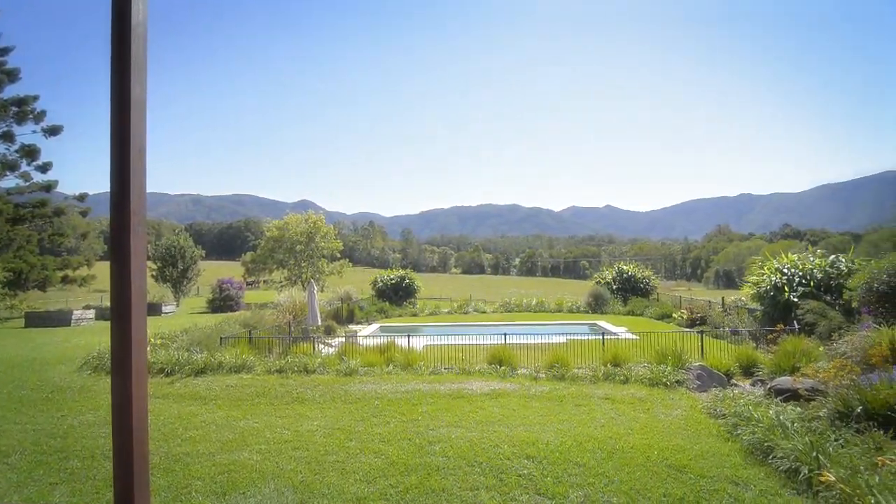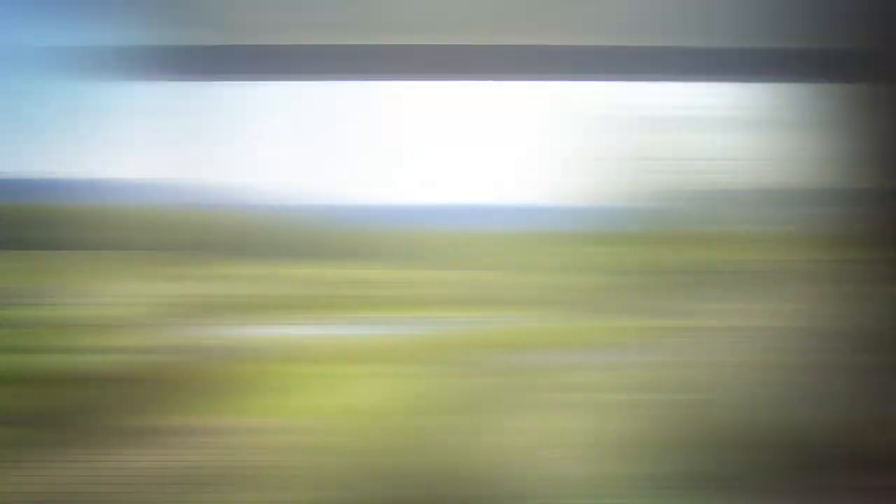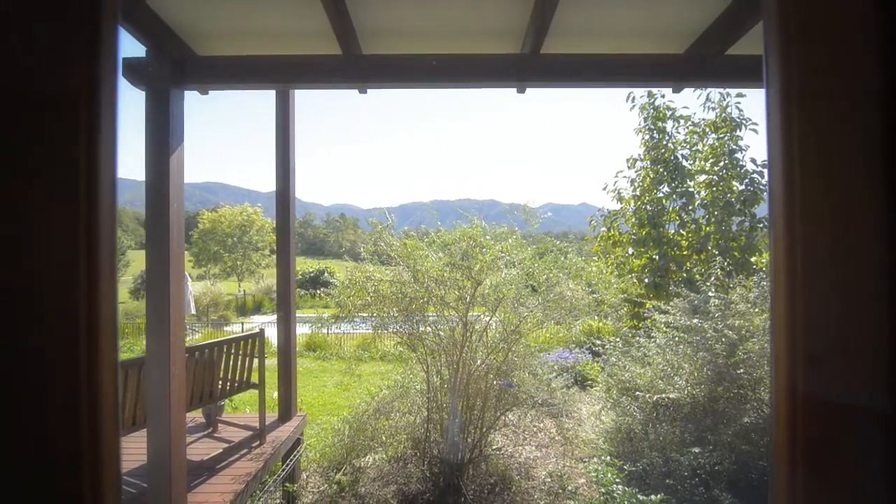You will never tire of looking onto those World Heritage listed, rainforest-covered mountains. This is the edge of the Great Dividing Range.